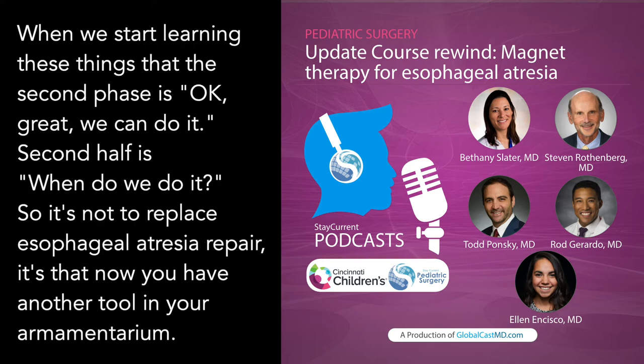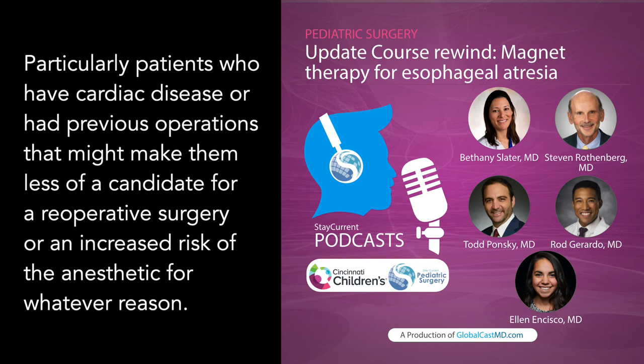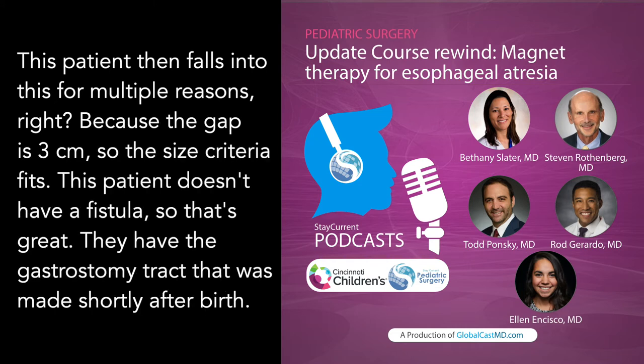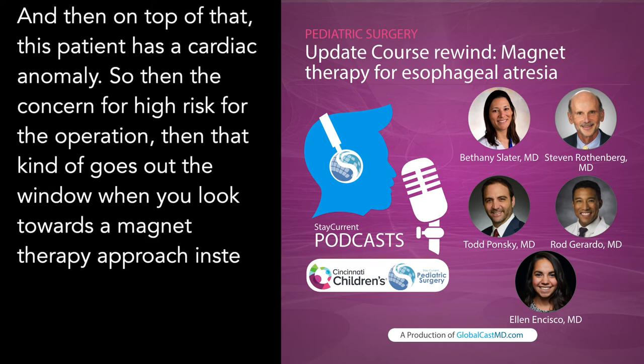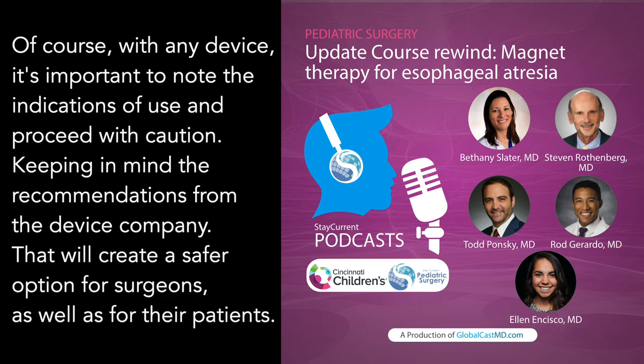When we start learning new things, the second phase is: okay, when do we do it? Magnet therapy is not meant to replace esophageal atresia repair — it's another tool in your armamentarium. It's particularly useful for patients with cardiac disease or previous operations that make them less ideal candidates for reoperative surgery or carry increased anesthetic risk. This patient fits multiple criteria: the gap is three centimeters, there is no fistula, they have the gastrostomy track, and they have a cardiac anomaly — reducing the risk of re-operation with a magnet therapy approach. With any device, it's important to note the indications of use and proceed with caution, keeping in mind recommendations from the device company, to create a safer option for surgeons and patients.